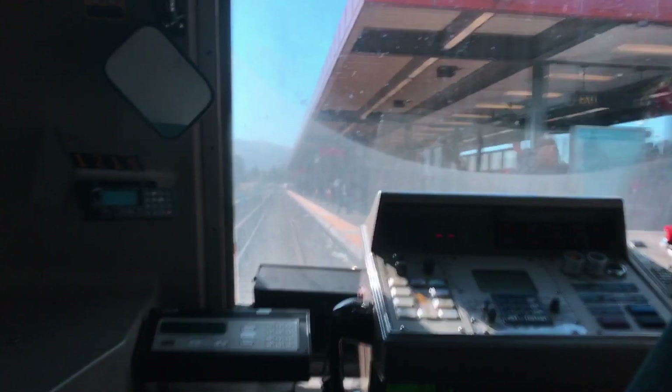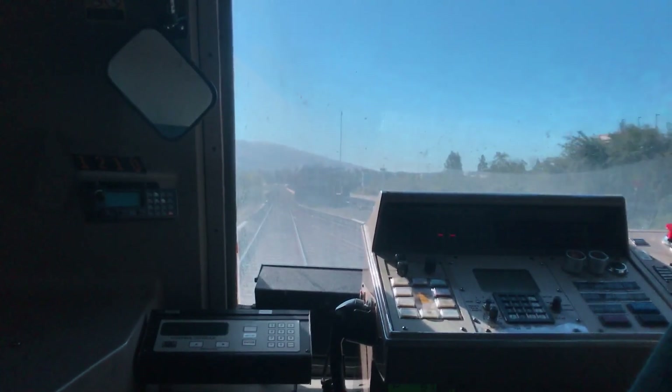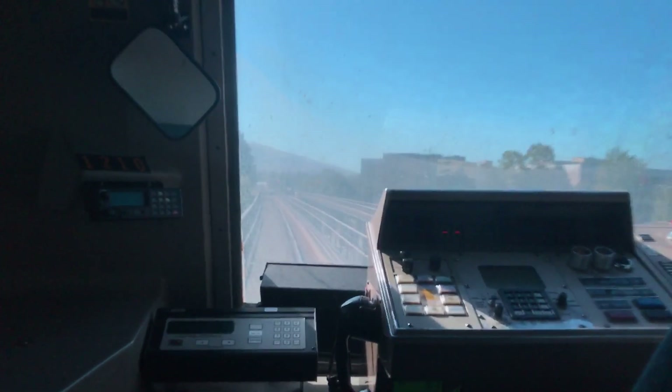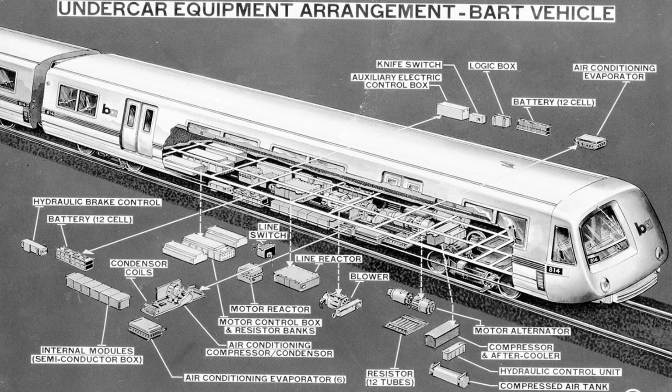Car braking consisted of three distinct systems: dynamic brakes, friction brakes, and the parking brake. Regenerative dynamic brakes were effective between the range of 80 mph down to 4 mph; at around 4 mph the dynamic field decays and friction brakes were used to slow the train to a stop. A failure of the dynamic brake system resulted in friction brakes being used for all braking at any speed. Friction brakes were of the electro-hydraulic disc type, an offshoot of technology developed for off-highway trucks and aircraft landing gear. The auxiliary electrical system — commonly known as auxiliaries — powered lighting, air comfort, air suspension, and hydraulic braking systems. On the original A and B cars, a motor alternator converted 1,000-volt DC power into 120/208-volt 3-phase AC power; for C1 and C2 cars the role was taken up by solid-state inverters, as was also the case for A2 and B2 cars.